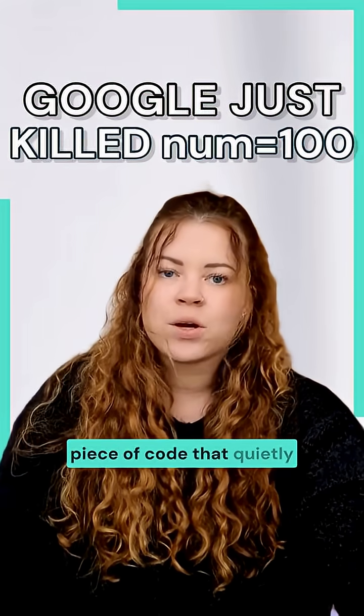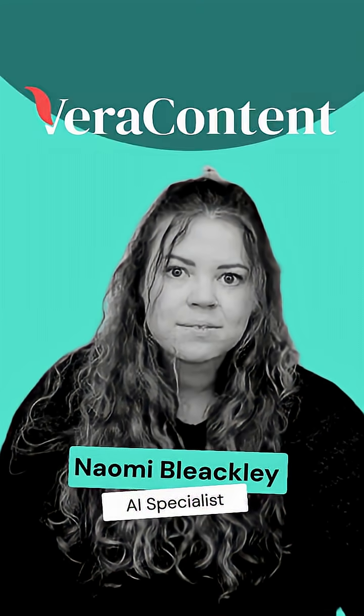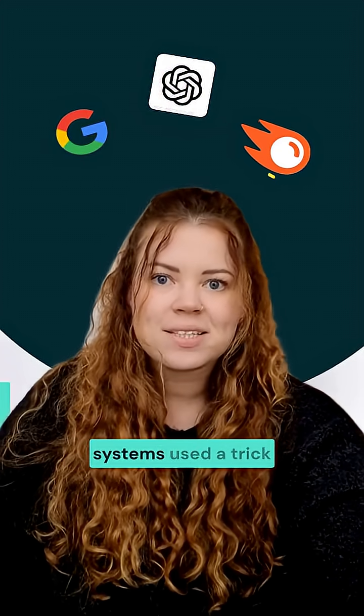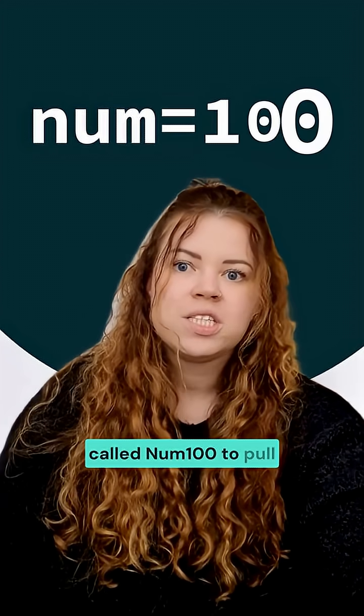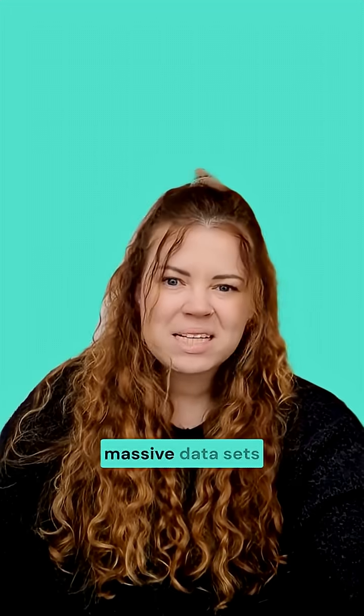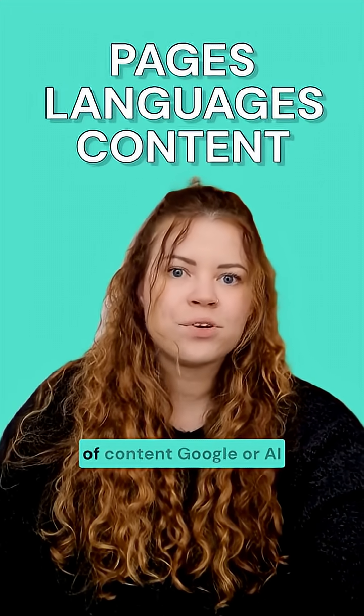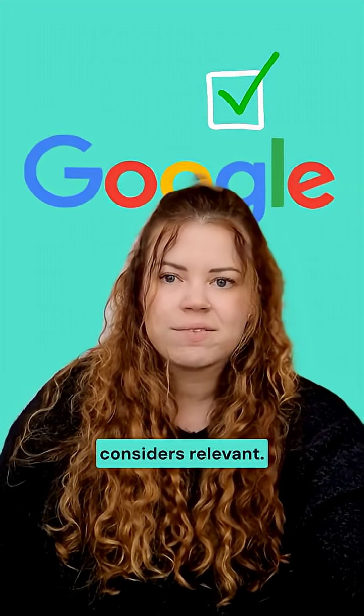Google just killed a tiny piece of code that quietly powered most SEO research, and it changes how your content gets discovered. For years, SEO tools and AI systems used a trick called NUM100 to pull 100 Google results at once instead of just 10. That's how they built massive datasets to understand which pages rank, what language performs best, and what kind of content Google or AI considers relevant.